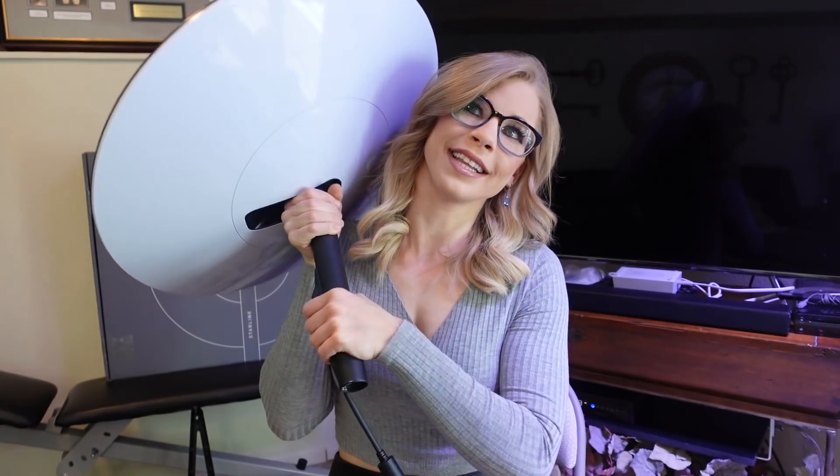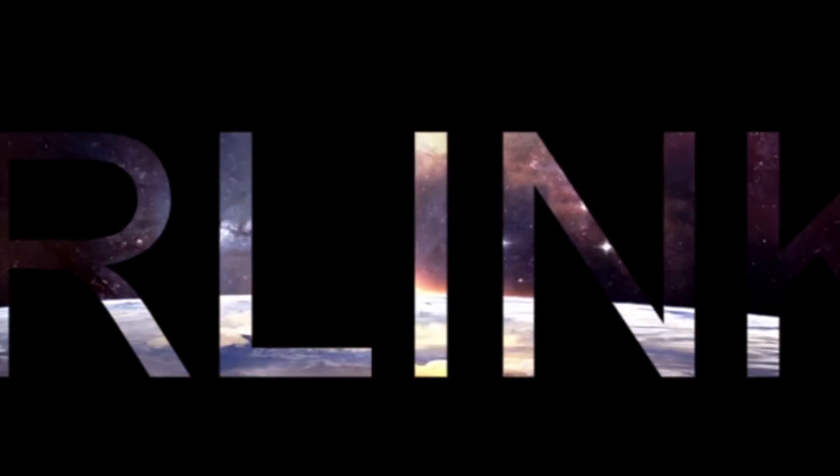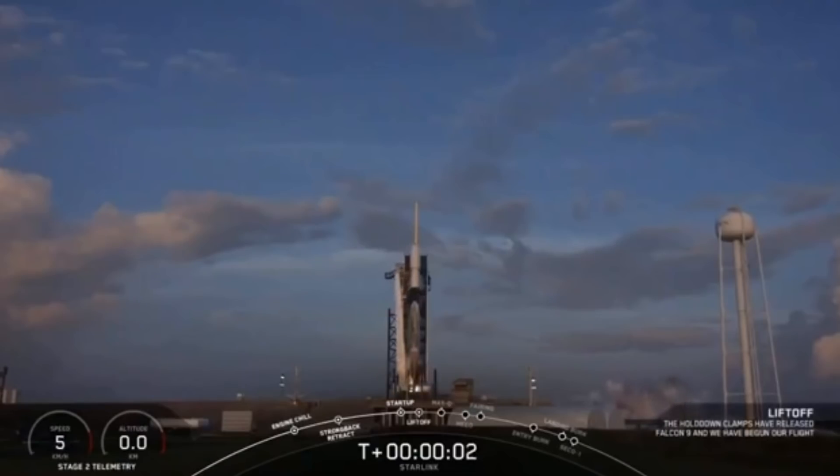I feel like this is like a little umbrella, you know? Honestly, this thing is not that heavy. 3, 2, 1, 0. Ignition. Liftoff.